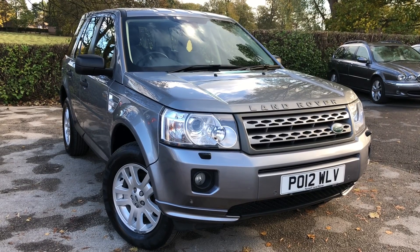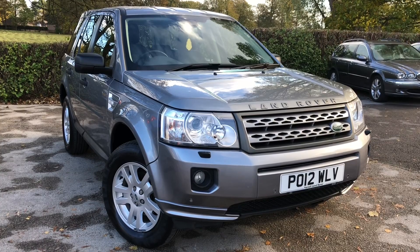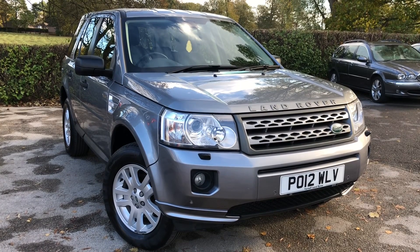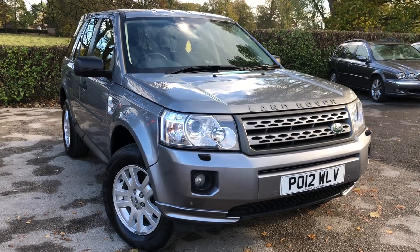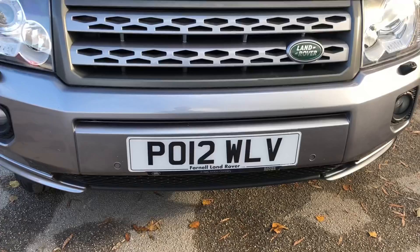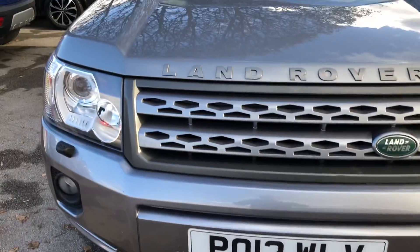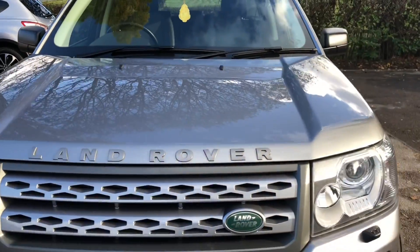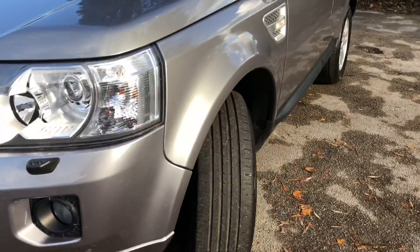Hello and welcome to All My Cars Ltd, set in North West Cheshire. Today we have for sale a 2012 Land Rover Freelander 2.2 TD4 XS 5-door 150bhp, finished in silver. Registered on the 5th of March 2012, this vehicle is on a 12 reg. It's a one-owner vehicle in immaculate condition inside and out, and has been well maintained with full service history.